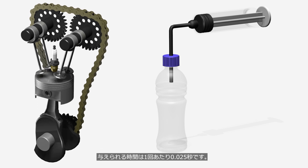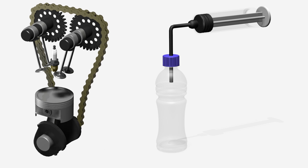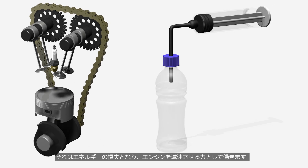The time allotted for each cycle is 0.025 seconds. The engine continuously repeats this process, which results in energy loss and acts as a force that reduces the engine speed.